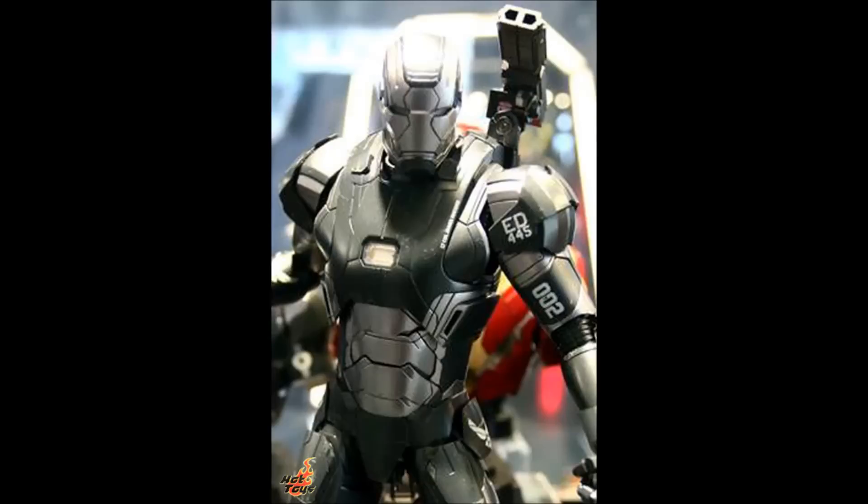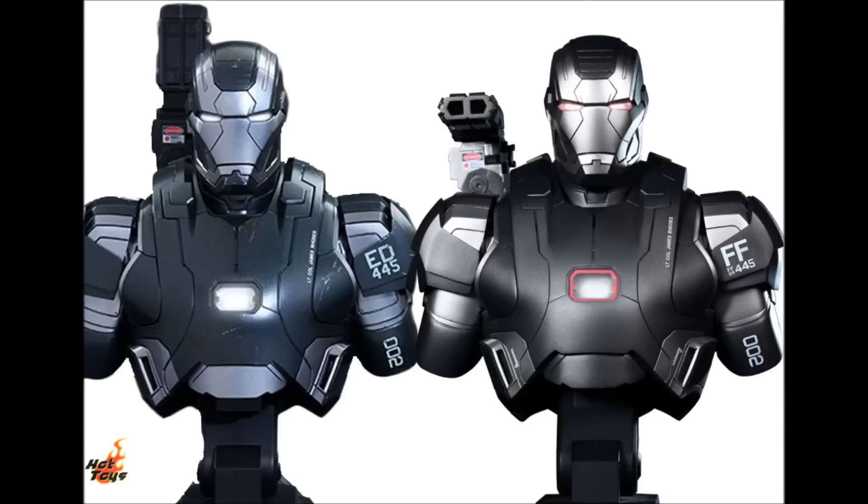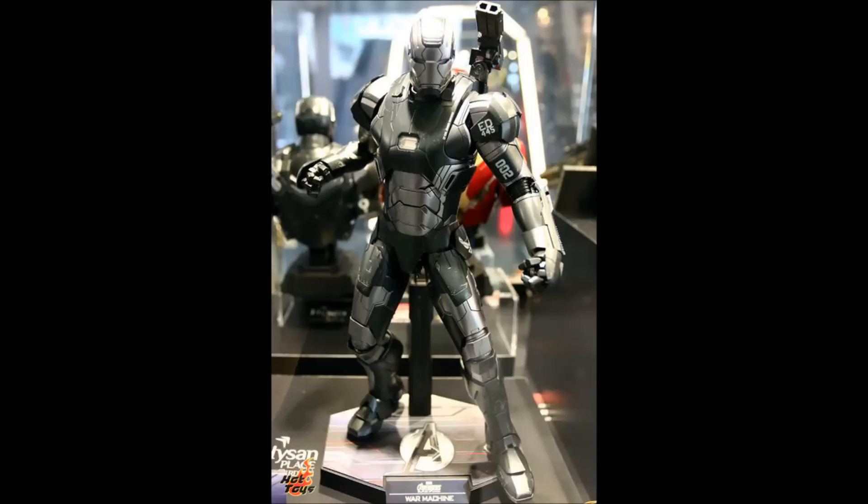The War Machine Mark 2 armor has my attention the most. Its original release had the fault of not being a screen-accurate armor, but now that will no longer be the case. There have been some changes: the red trim is missing from around the arc reactor and the eyes, the shoulder marking is different, and the color is different as well. This color is like the Secret Project Gun Metal Metallic version Mark 4. The War Machine Mark 2.0 is a dark gray with a light gray dull finish, while this one is not.